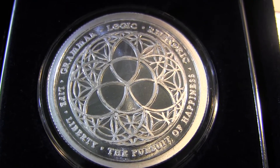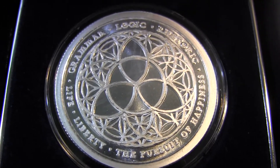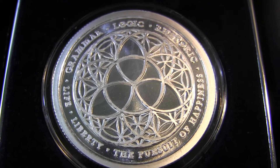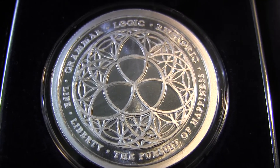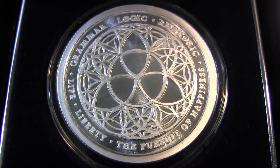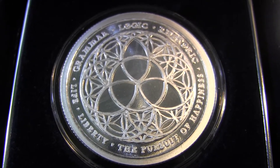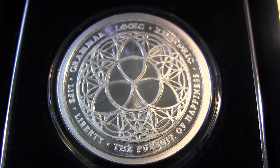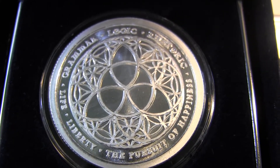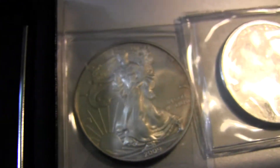Hey guys, what's going on? I just put this up on Stackerville for sale — this is the one ounce Trivium SBSS brilliant uncirculated coin, so this is not the proof coin. I have it here in this case, but it's coming with the airtight. I wanted to reach out to my subscribers who normally do not check Stackerville and offer this coin to you guys, asking $40 with shipping.